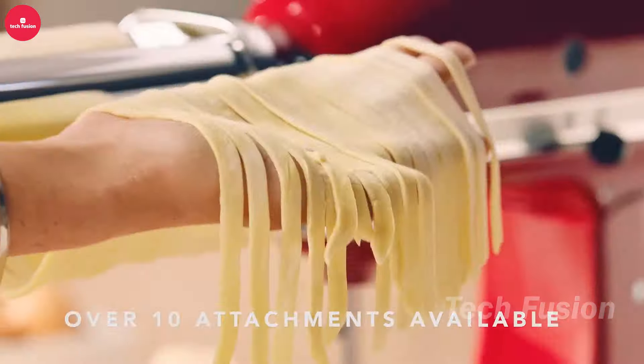Introducing this smart toaster, with a 4.4-inch touchscreen that offers six browning levels, making it easy to toast any type of bread to your perfect preference. Its sleek stainless steel design not only adds a modern touch to your kitchen but also ensures durability. The non-stick slots and removable crumb tray make for effortless cleaning. All this sophistication and functionality are available for $50.